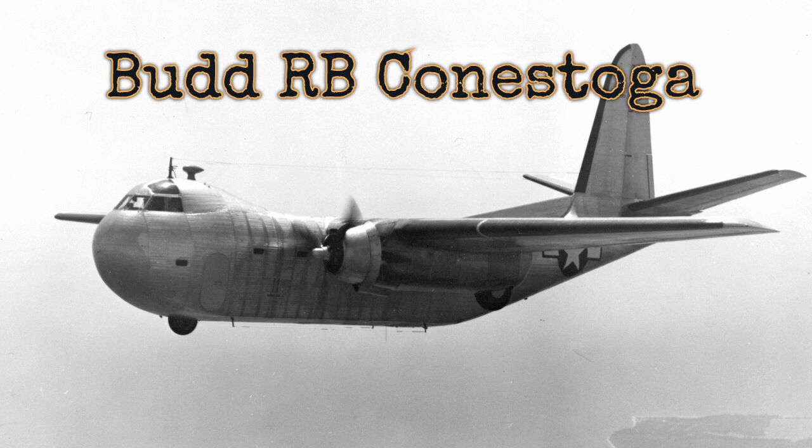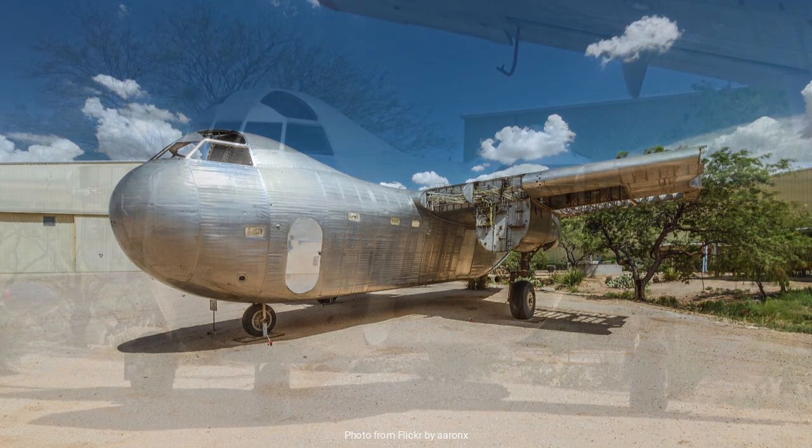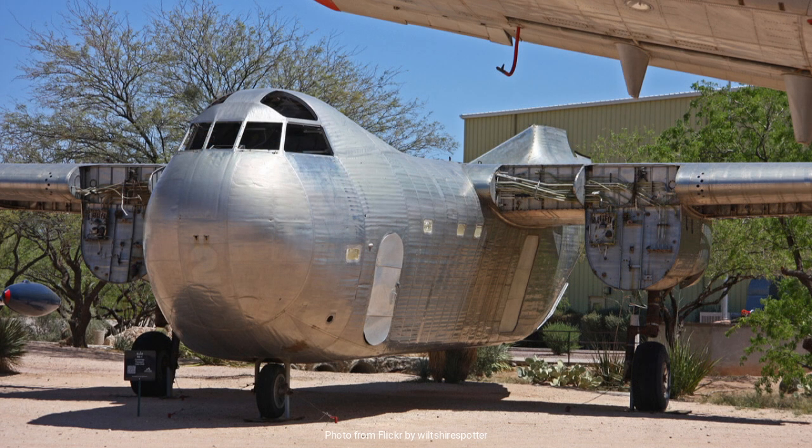The BUD RB Conestoga — an aircraft that perhaps doesn't roll off the tongue as readily as a Boeing or a Douglas — holds its own unique place in the annals of aviation history. Designed and built in the midst of the Second World War, the Conestoga was a remarkable endeavor, a testament to innovation and the industrial might of the United States during a time of global conflict. Today we delve into the fascinating story of the BUD RB Conestoga, exploring its origins, design, and its ultimate fate.